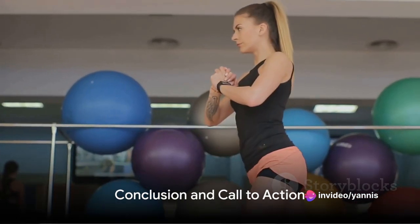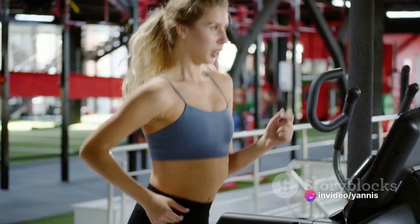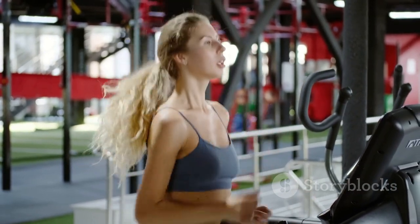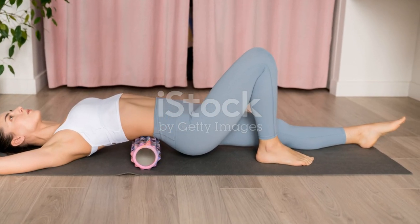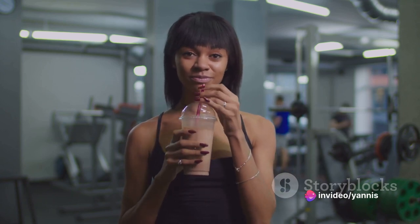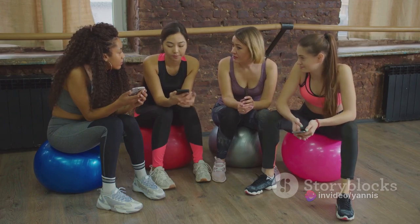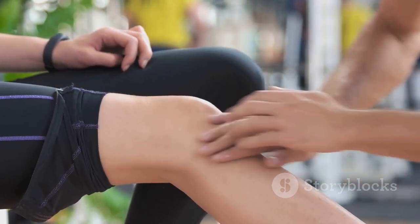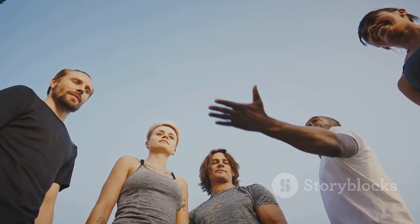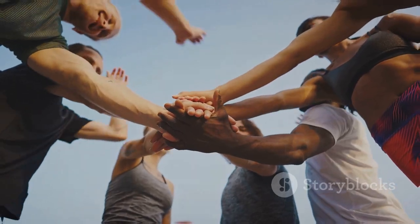So there you have it — your blueprint to beating post-workout muscle pain. We've demystified muscle soreness, offered rapid recovery strategies, shared nutrition hacks, and unveiled the power of active recovery. Now it's your turn to implement these strategies and bid farewell to muscle soreness. Share your experience with these hacks — we'd love to hear from you. Remember, pain is temporary, but strength is forever. Don't forget to like, share, and subscribe for more such empowering content. Until next time, keep pushing.